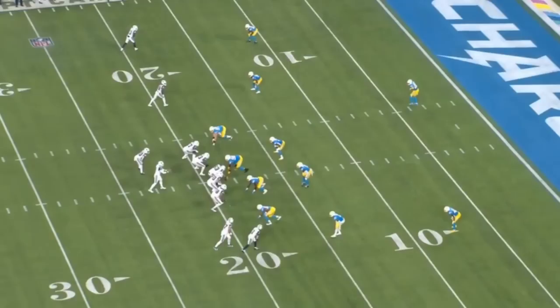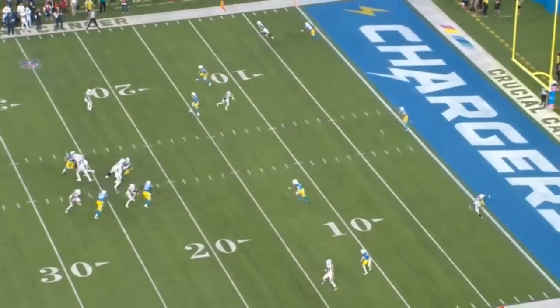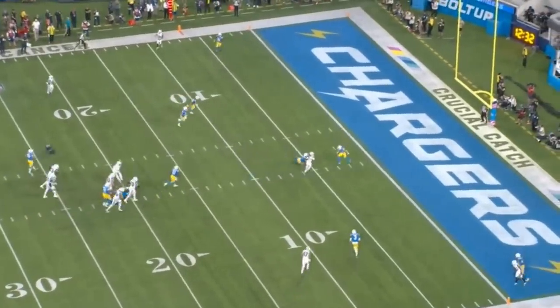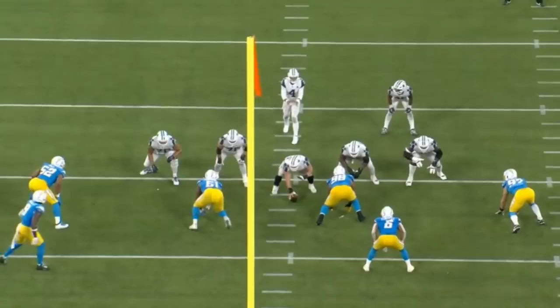After a holding penalty as well as a four-yard run, the Dallas Cowboys are in a second and 12. This is a key moment — you don't want to continue to kick field goals, you got to score points, got to get a touchdown on the board. On second and 12, Dak Prescott does a really nice job delivering the pass to CeeDee Lamb — climbs the pocket, hits him for 15 yards. This was the moment that really changed the momentum of the game for the Cowboys.